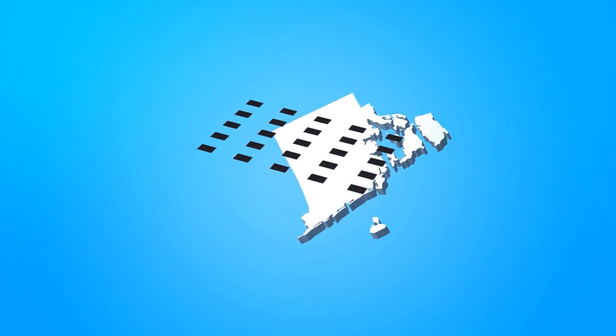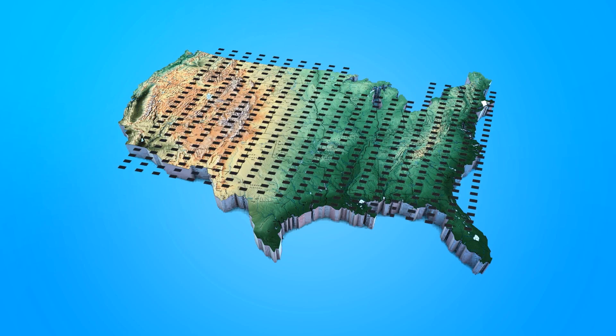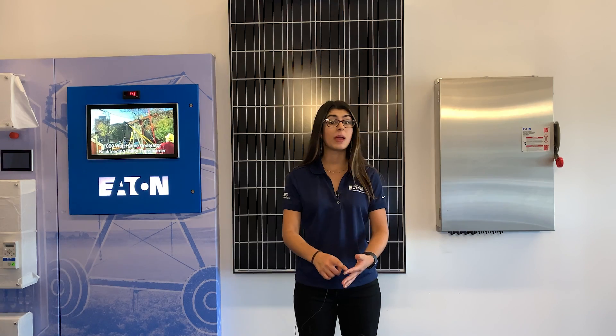Thanks for that, Santino and Eric. Today we're going to talk about renewable energy. Solar energy is amongst one of the many renewable energy sources, amongst wind, hydro, geothermal, and biomass, and is likely the one that you see most commonly day to day. So you may be wondering, what really is renewable energy?